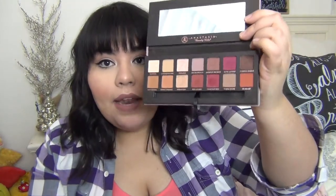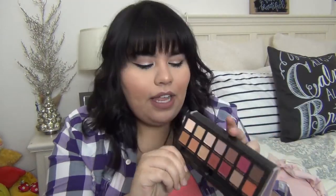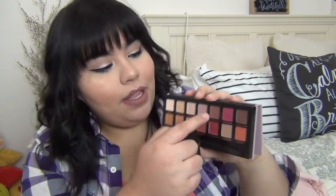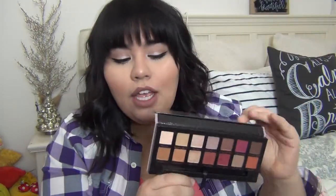I got a discount on the Modern Renaissance palette, honestly that's part of why I bought it. There are a lot of pink tones in here, which is totally fine, though some people don't like that. I love all the shades — I used three shades in my crease and it looked gorgeous. This palette is permanent, so if you ever get a chance I would totally recommend checking it out.